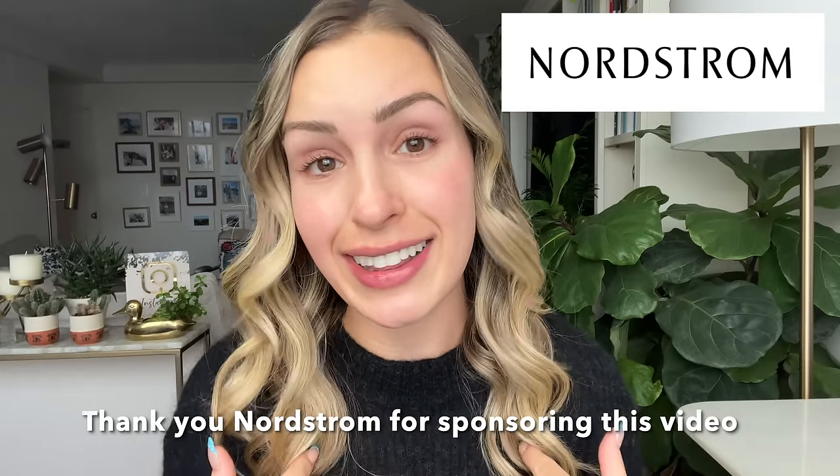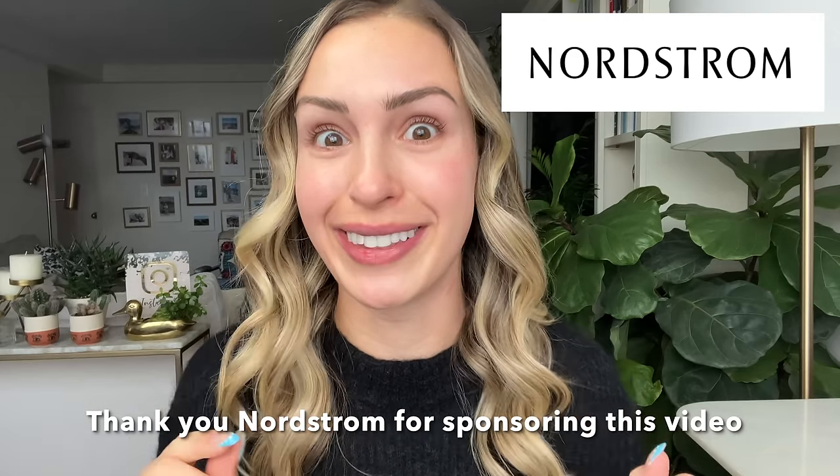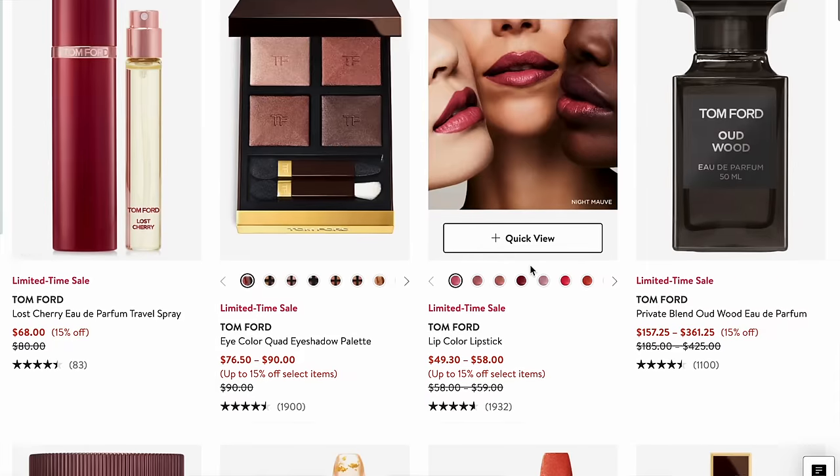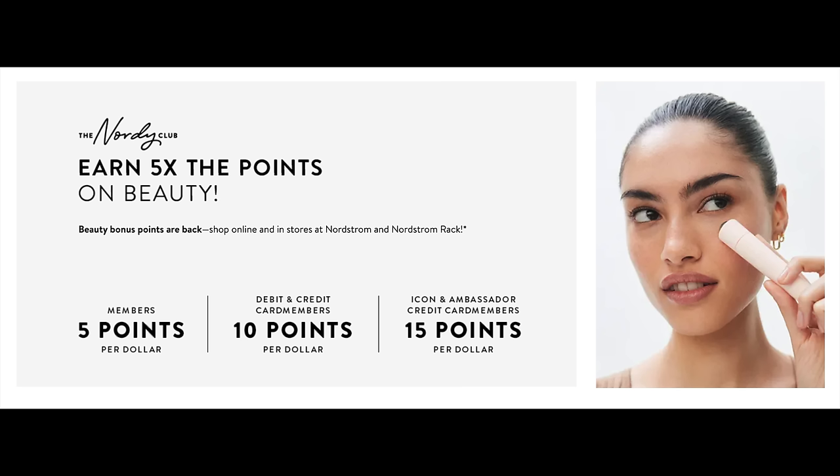Before we get started, I do want to thank today's sponsor, which is Nordstrom. I'm so excited to be working with Nordstrom, not only because I love shopping at Nordstrom for luxury beauty, but because I know you all love shopping there too. They always have some of the best new releases and classic luxury beauty products that we all know and love. Starting now until the end of the year, all Nordiclub members and Nordstrom Cards members can earn 5X rewards on beauty, fragrance, and men's grooming — both in-store and online. I'll put more information about that in the description box.